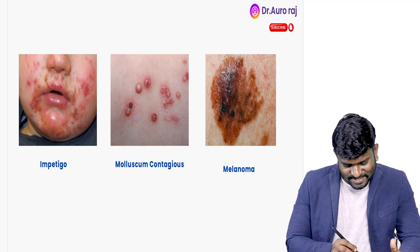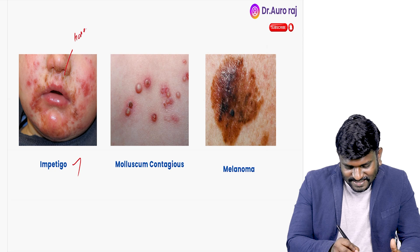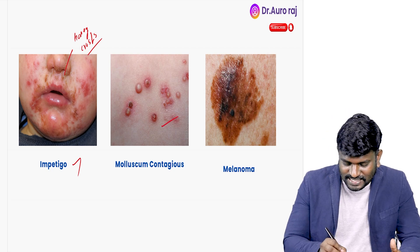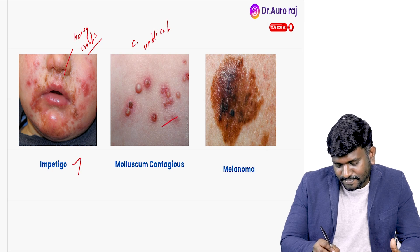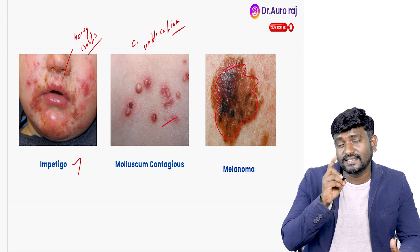Look at the image here — this is impetigo. You are going to see honey crust. The second one is molluscum contagiosum, and we are going to see central umbilication. The image over here is called melanoma, and the cancer starts at the melanocytes.